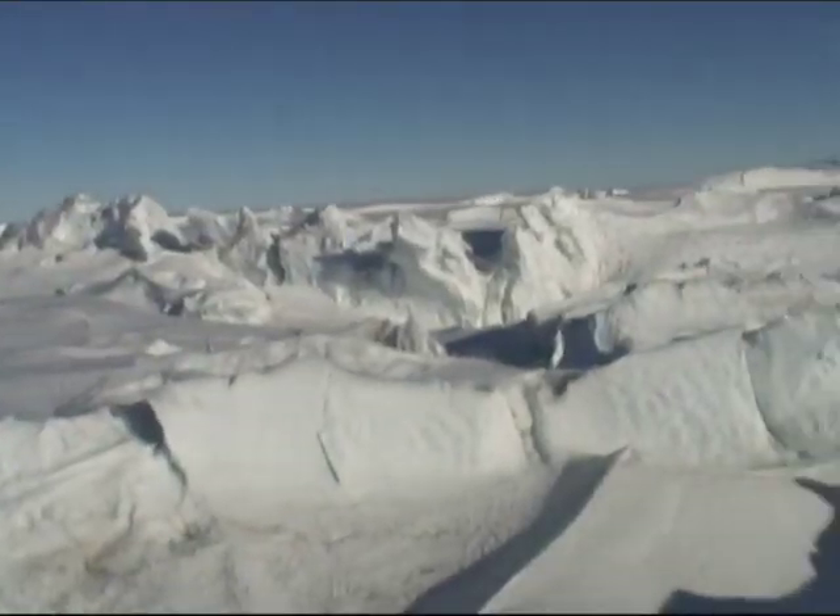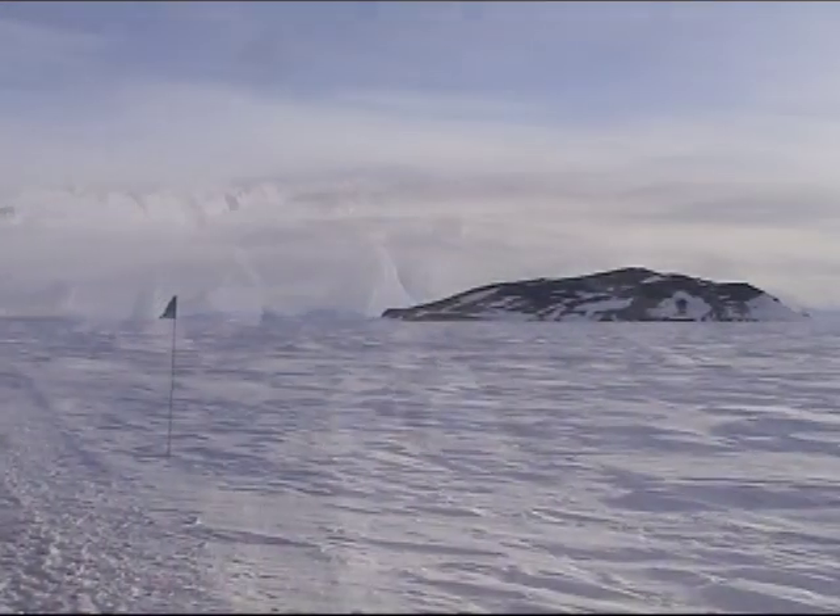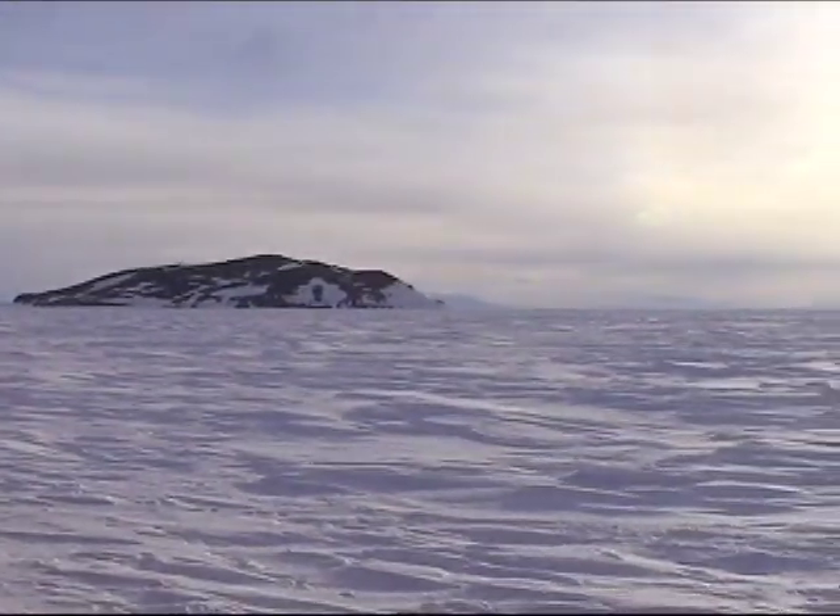I was looking around and deciding — out of the 360 degrees — was there one or two directions I could definitively say were not as pretty as the rest of it? But I wasn't sure that I could.